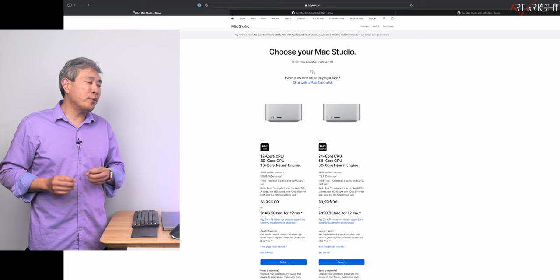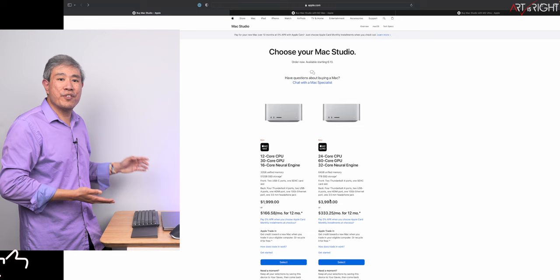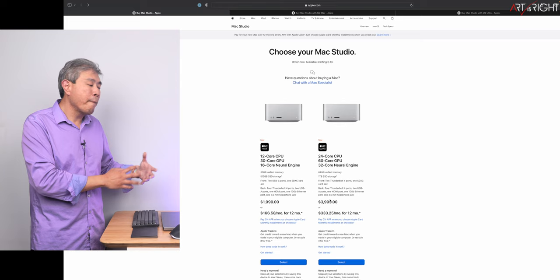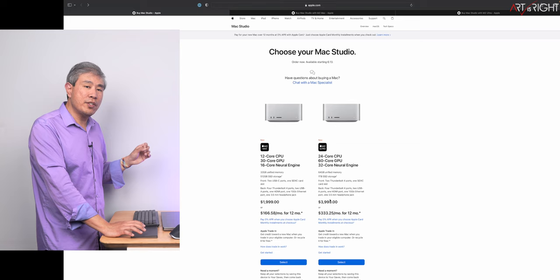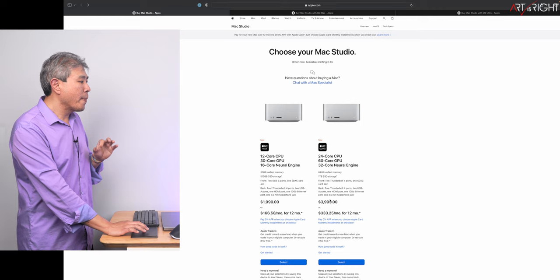The next machine is the Mac Studio. We've been wondering for a long time if Apple would upgrade the Mac Studio cycle, and yes — we are getting the M2 Max and the M2 Ultra. The configuration for the Max is very similar to what we've seen in the laptop cycle, and we've already seen how those machines perform. I'm ordering two configurations into the studio: the base M2 Max and the base M2 Ultra, to run tests.